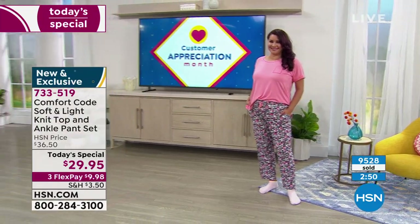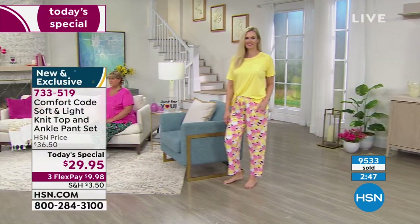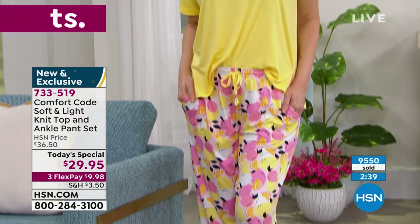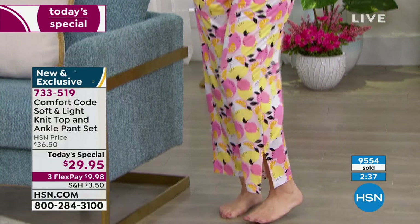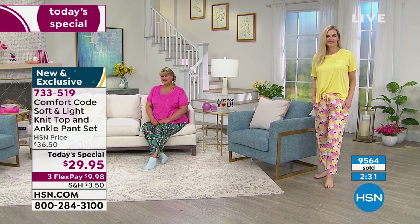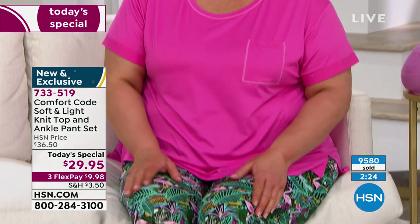We are really busy tonight. If you can, go to hsn.com. Place your order there — type in the item number 733-519. You can also give us a call, use automated ordering or express ordering. If you're an HSN customer, you can also shop with your remote. Get your order in tonight — I highly, highly recommend it so you won't miss out.